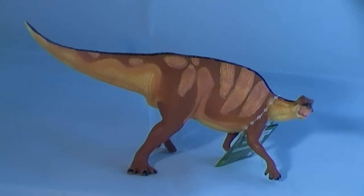A review of the Edmontosaurus duck-billed dinosaur model on behalf of Safari Ltd by Everything Dinosaur. One of the models added to the Wild Safari Dinos range is this excellent model of the dinosaur Edmontosaurus, a hadrosaur, or more informally known as a duck-billed dinosaur.